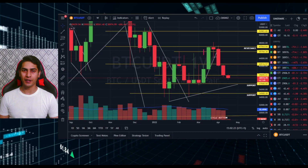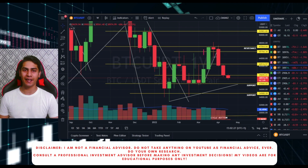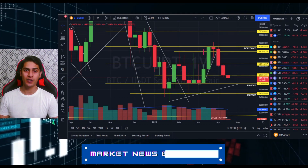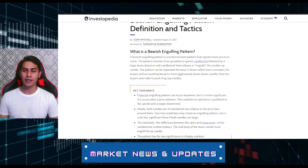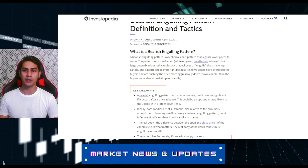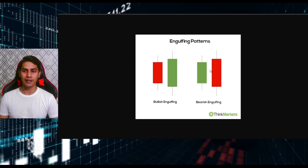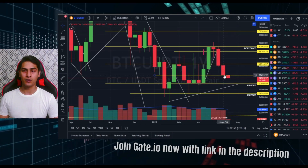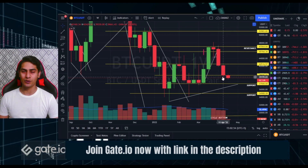Hi guys, welcome to another video. The market has been pretty much very bearish right now - everything is getting into a bearish engulfing candle. We had another weekly close that was a bearish engulfing close, which we discussed last week as well. A bearish engulfing pattern is a technical chart pattern that signals lower prices to come. We are clearly seeing something similar both last week and this week.